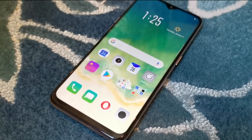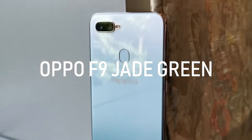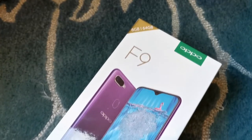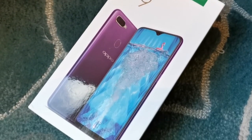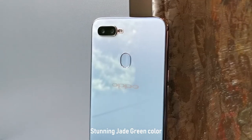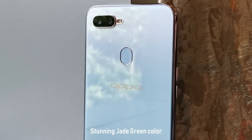Oppo has a new color option for the popular F9 mid-range smartphone. Meet Oppo F9 Jade Green. The F9 Jade Green comes with the usual Oppo white box with a large print of the F9 in front. The print on the box says purple, but do not worry — inside, the color of the phone is really Jade Green.